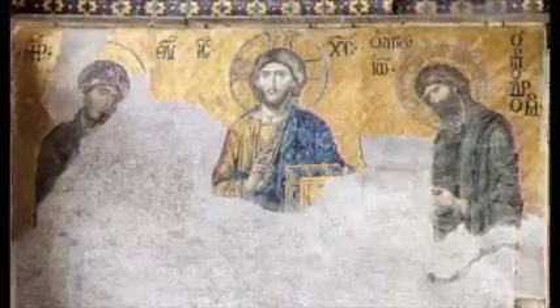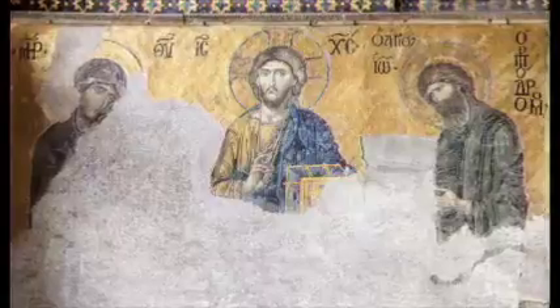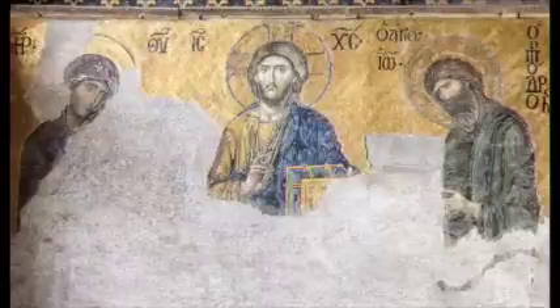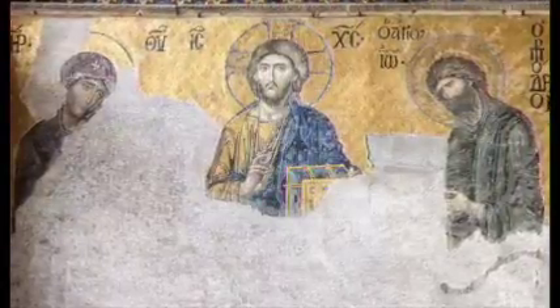Here's part of the partially uncovered mosaic of Christ, John the Baptist, and the Virgin Mary, which dates to about 1261. It's in the south enclosure and is actually called the Deesis Mosaic.